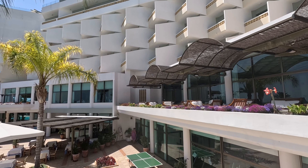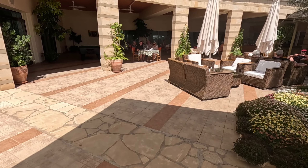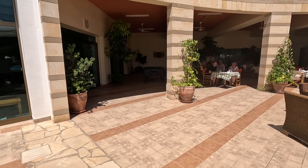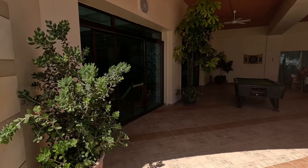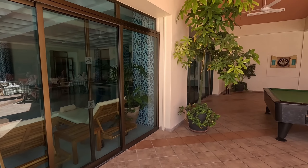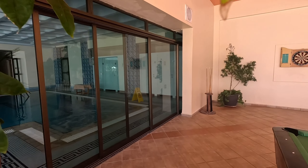Oh, look at the verandas — aren't they massive? Traditional big verandas. Oh, there's a pool table. Let's go and have a look at the buffet, shall we? Oh, there's the indoor pool as well — I do like the indoor pool. One moment, we're going to go and have a look at that first.